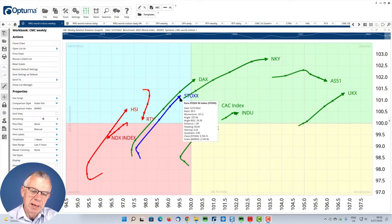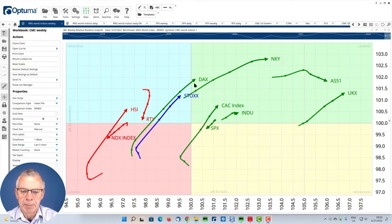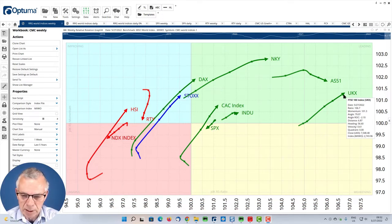The good stuff is in Europe. You can see that the Stoxx is really picking up, the DAX has just crossed over into the leading quadrant, and we have the UK far to the right — actually being the strongest market in this universe.